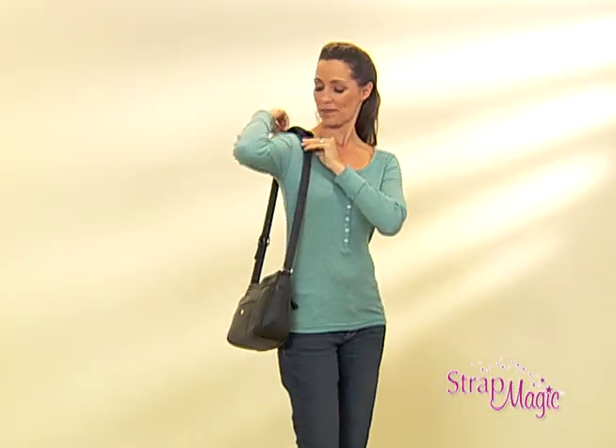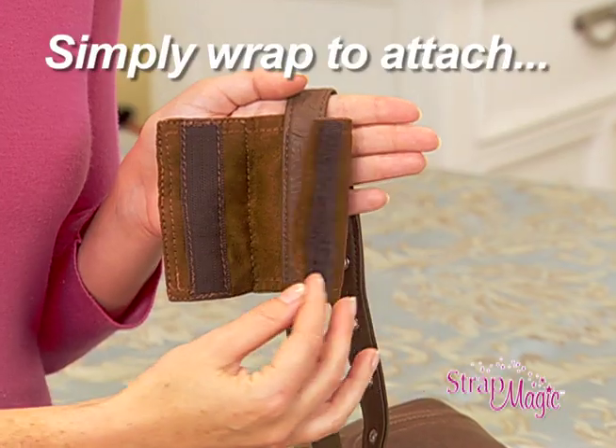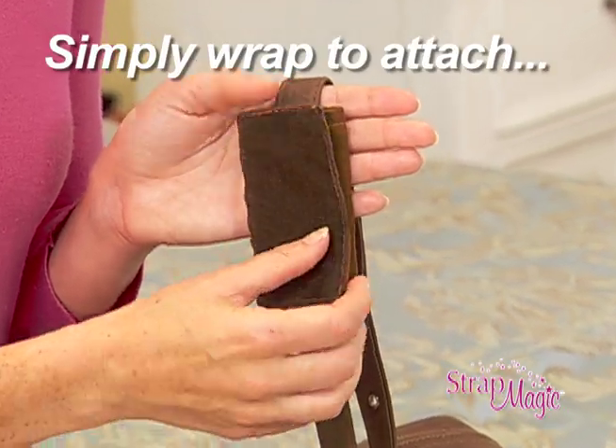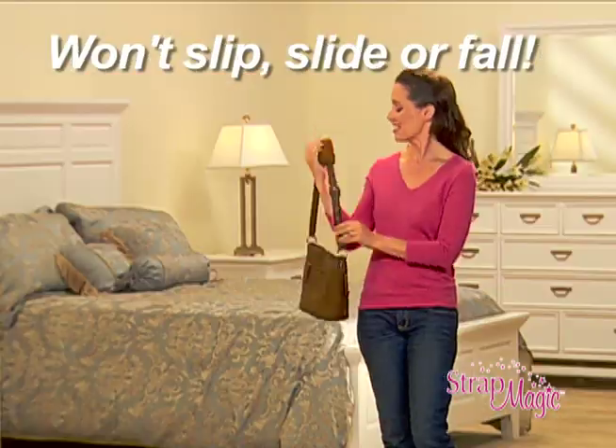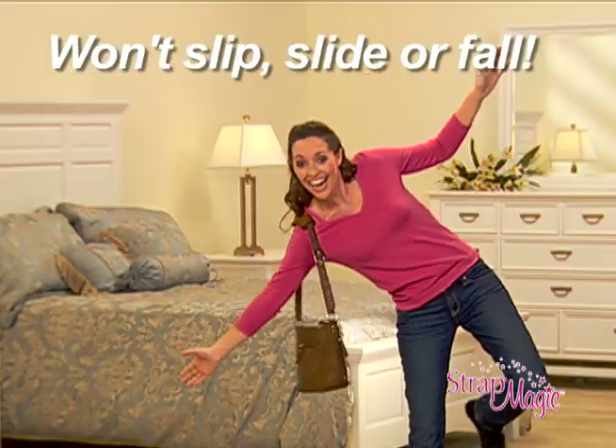But with Strap Magic, your straps don't slip or slide and your bag stays up where it belongs. Simply wrap Strap Magic around any strap and fasten with the Velcro tab, and your bag will not slip, slide or fall no matter how much you move or how far you bend.